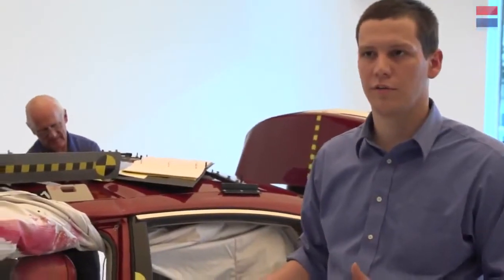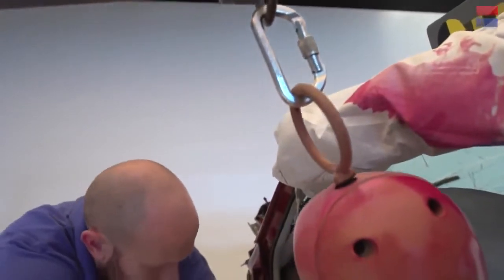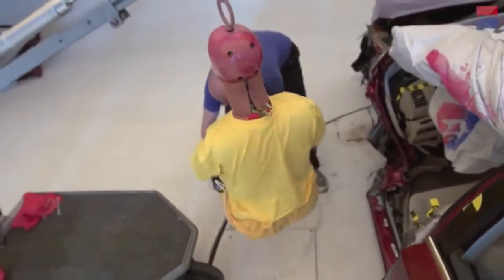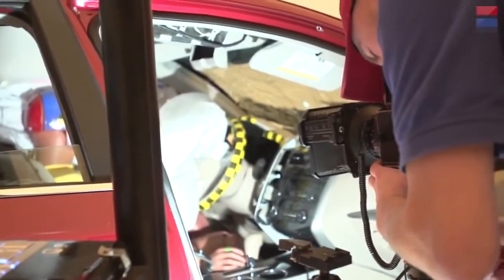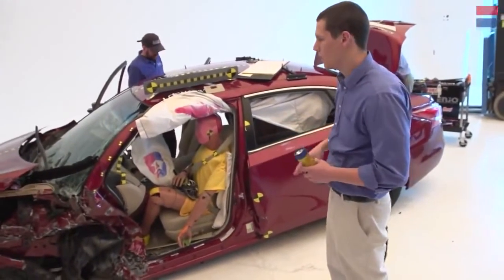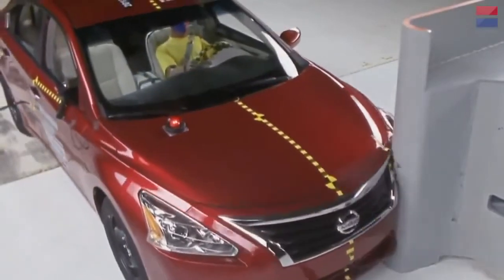Following the interior investigation, we take out the dummy. The technician will clean it up and let us know if there are any skin lacerations or other dummy damage that needs to be addressed. Our photography department comes in for additional photos, the rest of the vehicle equipment is removed, and the car gets its post-crash intrusion measurements taken. After all measurements and investigations are complete, the car will eventually go to salvage.